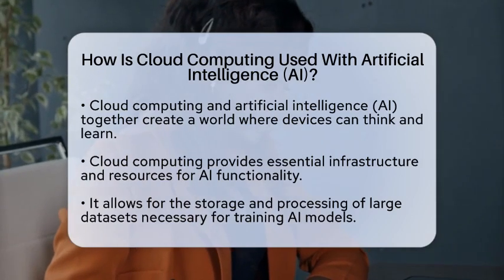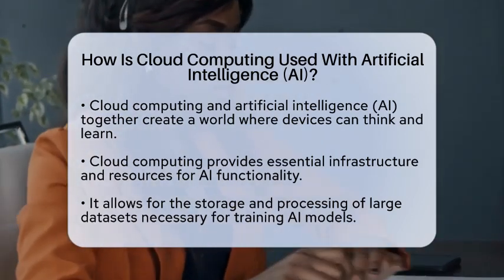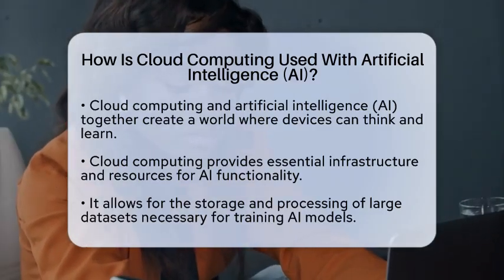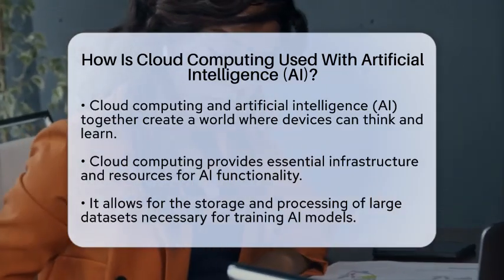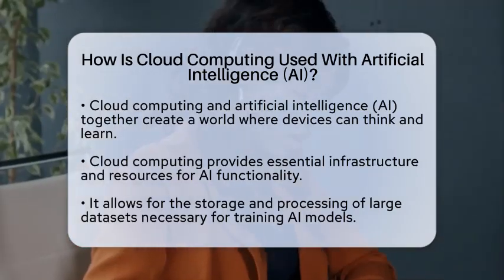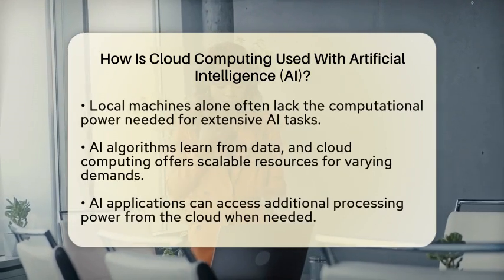Cloud computing provides the infrastructure and resources needed for artificial intelligence to function effectively. It allows for the storage and processing of vast amounts of data, which is essential for training AI models. Without the cloud, the computational power required for AI tasks would be limited to local machines, which can be insufficient for handling large data sets.